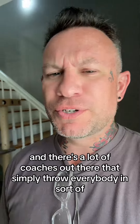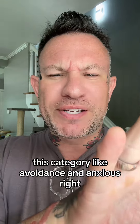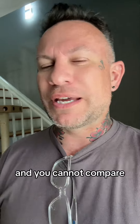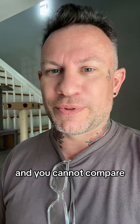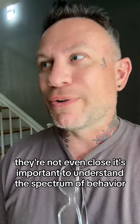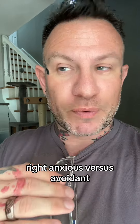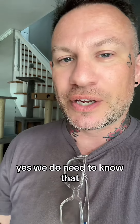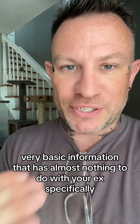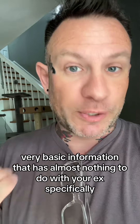There are a lot of coaches out there that simply throw everybody into this category of avoidant and anxious. It's like you're either one or the other, and you cannot compare the different types of anxious or avoidant attachment styles with each other. They're not even close. It's important to understand the spectrum of behavior — anxious versus avoidant, like who's chasing the other one. Yes, we need to know that, but it's very basic information that has almost nothing to do with your ex specifically.